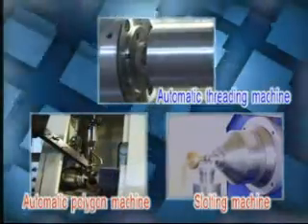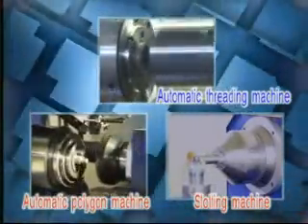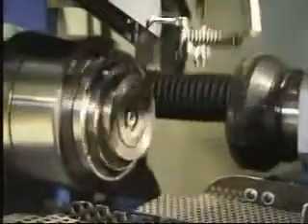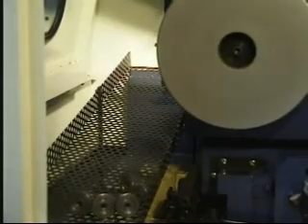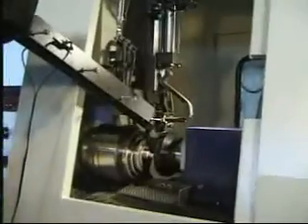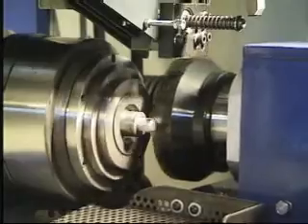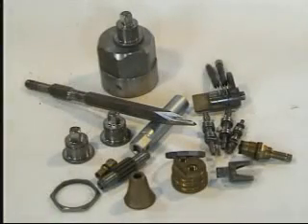We are highly specialized in the field of manufacturing CNC automatic polygon machines, automatic threading machines, and slotting machines. Example of the CNC automatic polygon machine: polygon cutting, hand tools, D top, and all types of machinery working piece process examples.